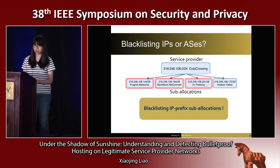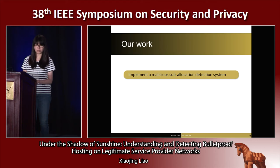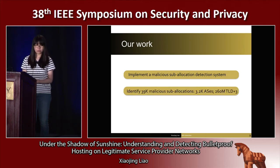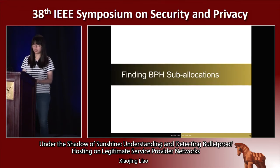Blacklisting IP prefix sublocations will improve our ability to mitigate these emerging bulletproof hosting service strategies. To this end, we have created a set of methods to accurately detect malicious IP prefix sublocations. We ran the detector over the sublocations we found over a nine-month period and detected 39,000 malicious sublocations, relating to 3,200 ASs as reputation platforms and 230 million domains as bulletproof hosting clients. Based on these detected network blocks, we conduct a large-scale study to understand the ecosystem of bulletproof hosting services.